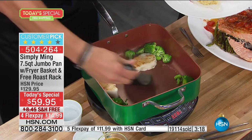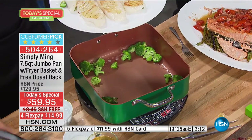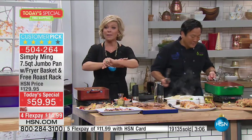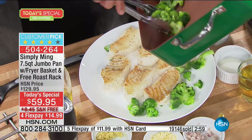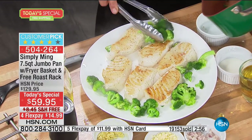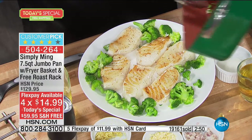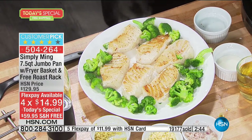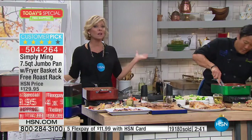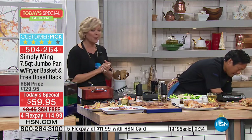This pan will be $129.95 in a couple of hours — literally in six or seven hours — as it sits on HSN.com. But it's so well priced today: free shipping, flex pay, and irresistible at $59.95. Item 504-264. Black, emerald green, and copper bronze — if any of those colors interest you, please pick it up before they sell out. You can get five of one color for everybody in your family at the same free-shipping price.